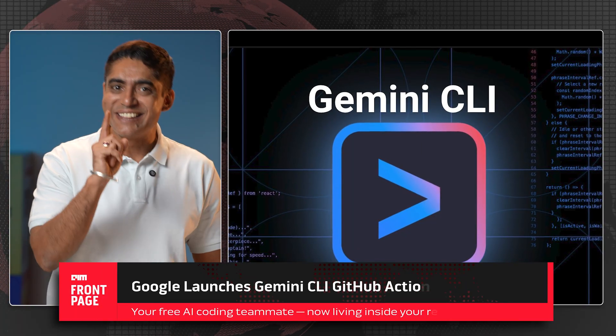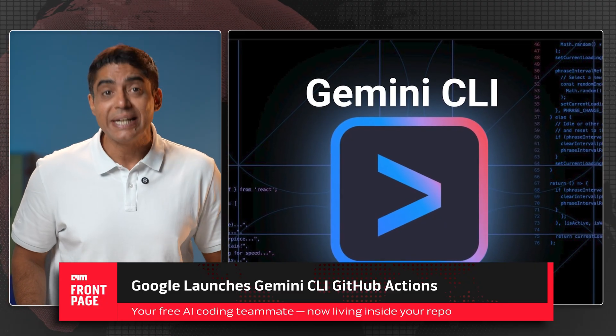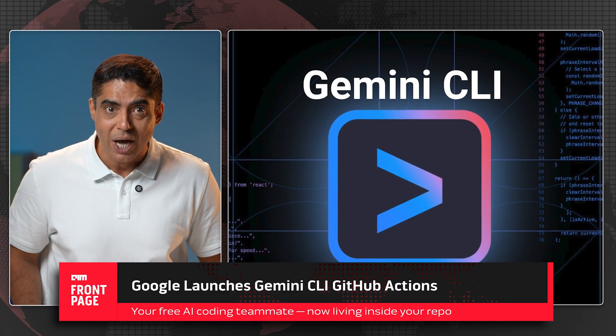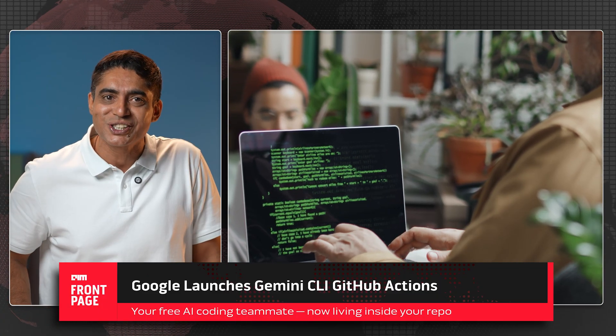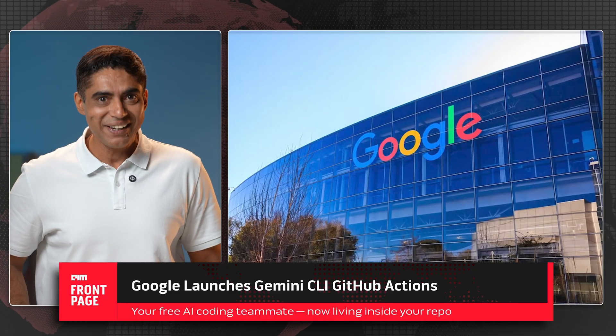GPT-5 is like chatting with a PhD-level expert, but Gemini CLI is the expert on your team — in your repository, labeling issues, writing tests, reviewing code, and even making commits when you ask. If coding was a solo act, Gemini CLI just turned it into an orchestra. And Google, well, it's conducting.